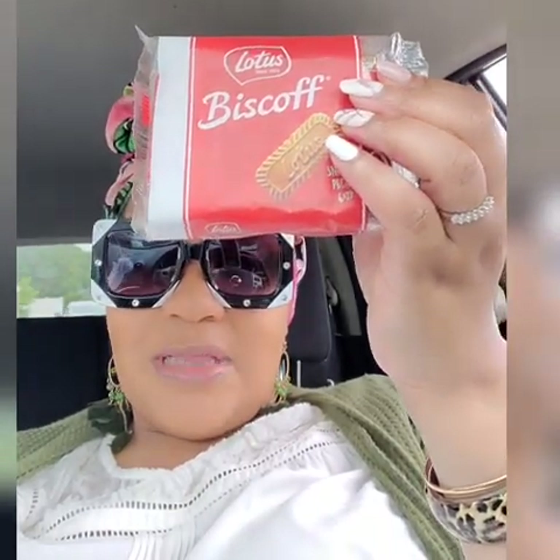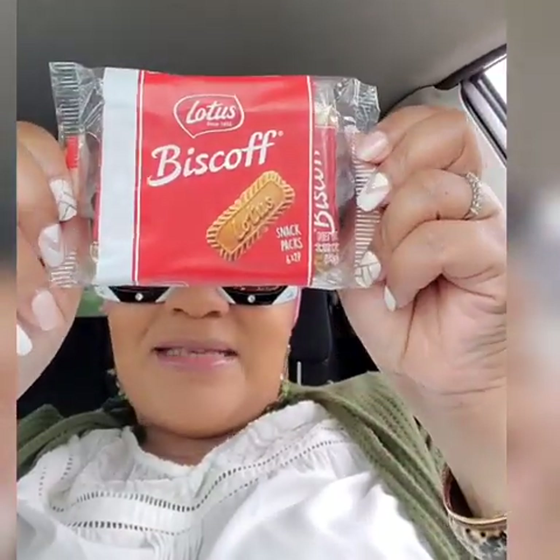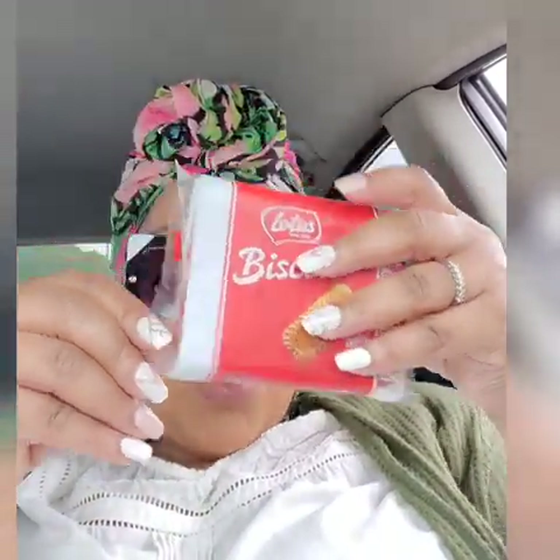A few surprise finds - not exactly wish list items, but things I was interested in that I've seen in other Dollar Tree hauls and online. I've seen people haul these Lotus Biscoff cookies. This reminds me of the cookies they give you on the airplane - I think Delta gives these out. I only got one pack. It's individual snack packs, so it's six two-count packs in here. Pretty cool.